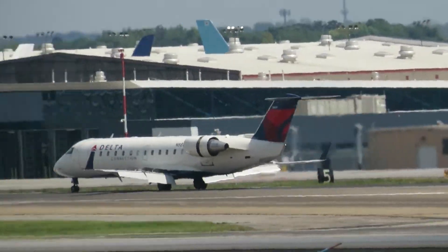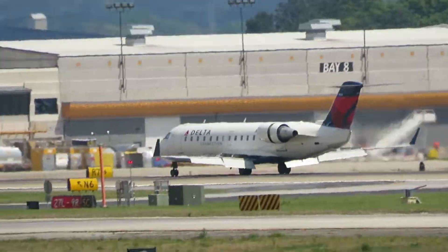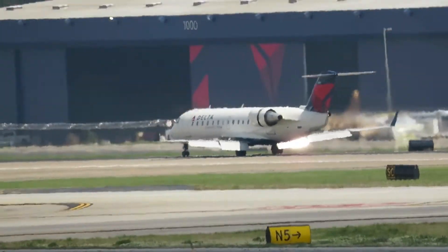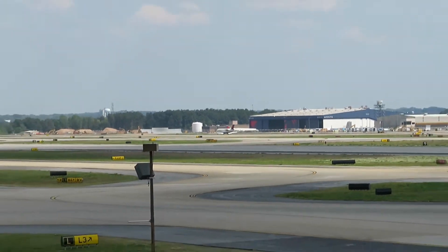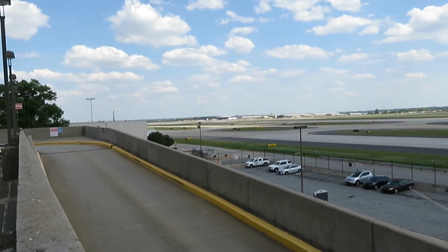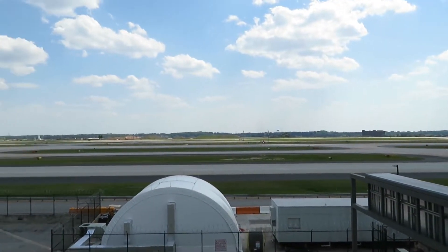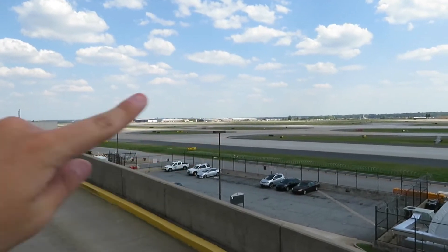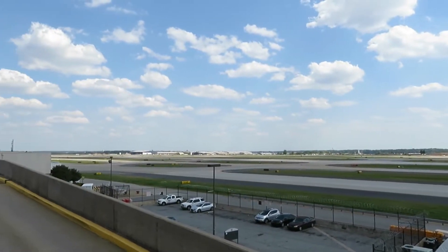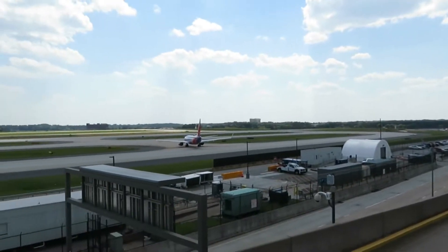Here's the Canadian Regional Jet 200 landing on runway 9 right. I think these are starting to become less common nowadays, so that's the main reason why I'm getting it. I did see a United Airlines Boeing 787 taxi over there — not sure if it's going to be taking off any time soon, but if it is, I definitely want to get that on camera.